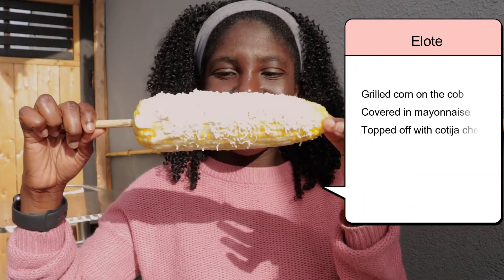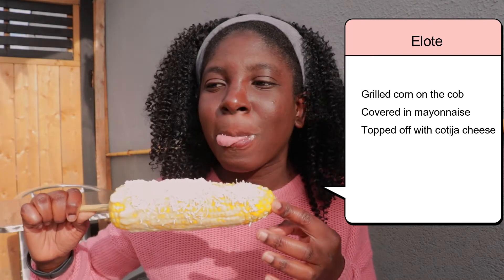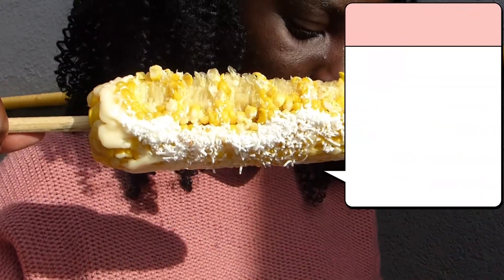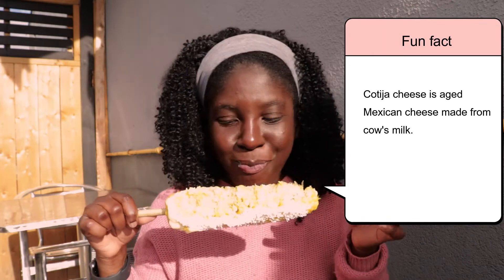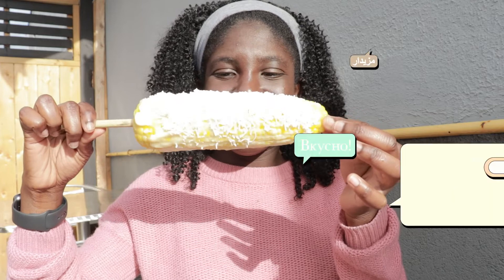Elote is described as grilled Mexican street corn on the cob, and what makes it unique is that it is slathered with mayonnaise and topped off with cotija cheese. Fun fact: cotija cheese is an aged Mexican cheese made from cow's milk, and it is named after the town of — guess where? — Cotija.